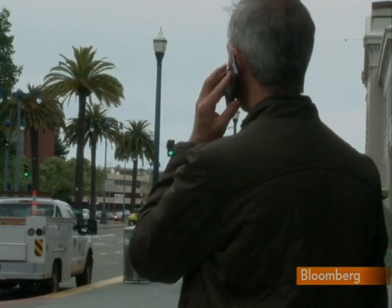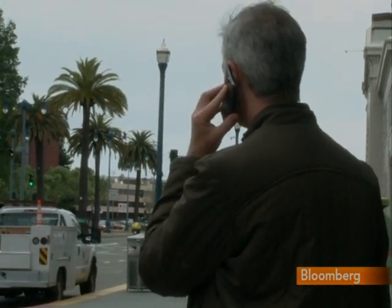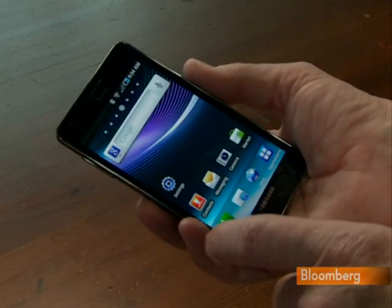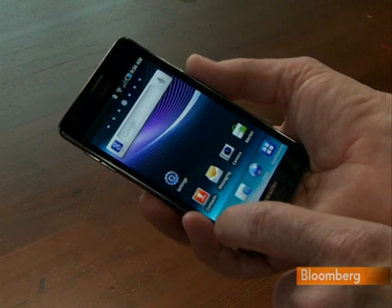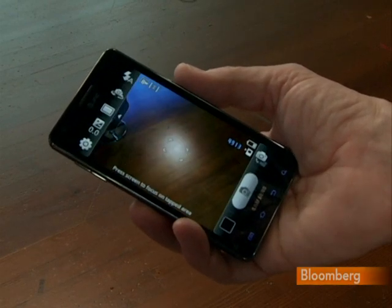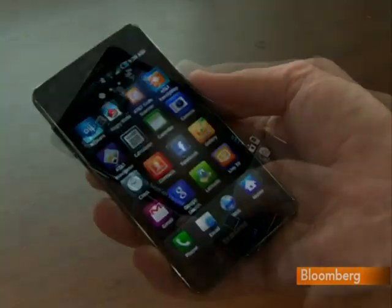The Infuse runs the Android operating system and costs $199.95 — $100 more than the Veer. The extra dollars buy you things like a front-facing camera for video chatting, and twice as much storage for your music, movies, and other data.